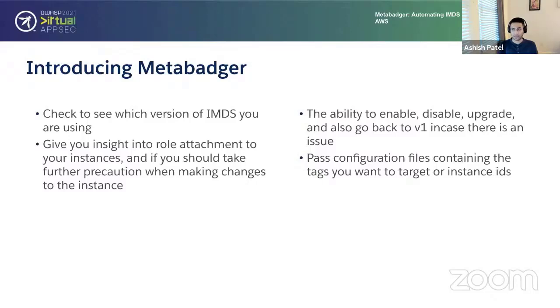Another piece we wanted to add was granularity. When it comes to tagging and instance IDs, there's always the question of whether to apply changes across the board or single out certain instances or workloads where you might not want to update the service. If there's a software compatibility issue, you can hold off on upgrading certain parts of your environment. We added the ability to evaluate tags and update instance IDs based on passing in a file, so you can specify exactly which instances to update.